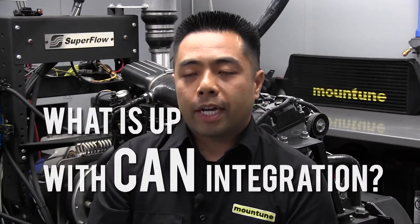A nice feature with our Superflow dyno is the CAN integration. We can pull channels that are logged by the dyno — for example, engine torque and air-fuel ratio — and bring that into our ECUs for data logging in one simple data set.